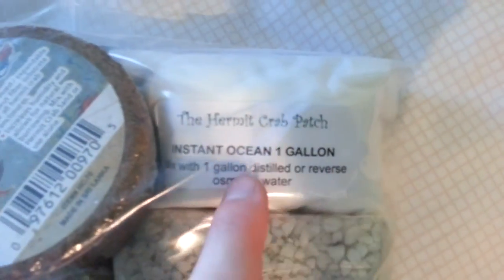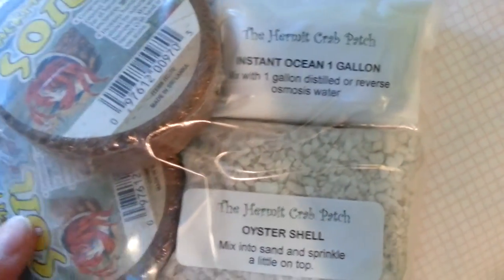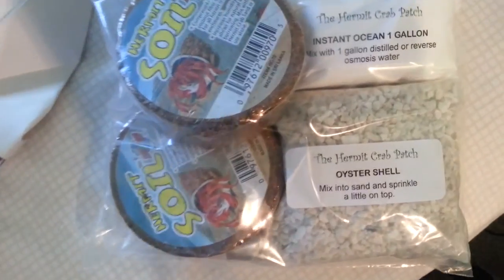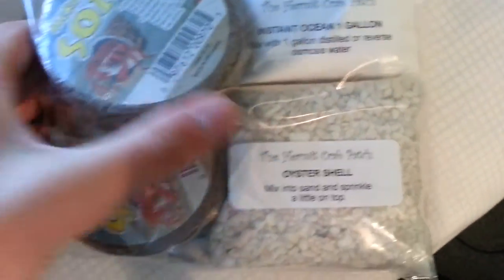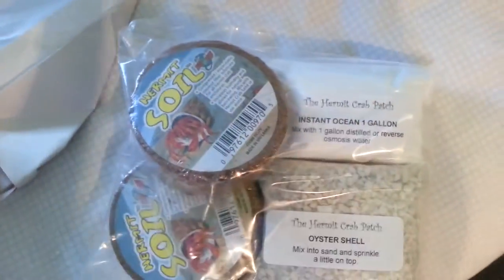I also got some instant ocean - one gallon worth of instant ocean. So instead of mixing my sand with normal distilled water, I can have some salt water like normal sand would be. At a beach it's got salt water washing up on it, so I should probably mix in some salt water.